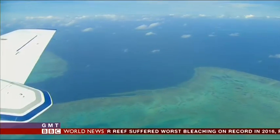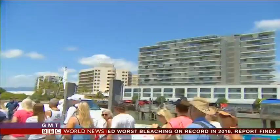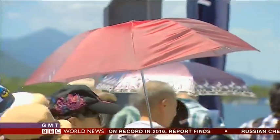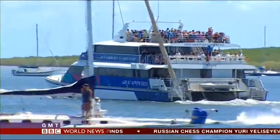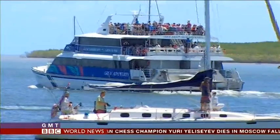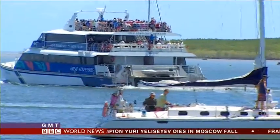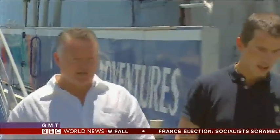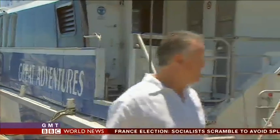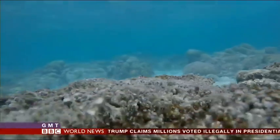Vast in scale, the reef underpins a huge industry. Two and a half million people visit each year. In the waters around Cairns, the impact has been far less severe — only 6% of the coral has perished. Businesses here are keen to stress this part of the reef is alive and well, but they're also mindful of the future. 'Without the Great Barrier Reef, we wouldn't survive, so it is absolutely of the utmost importance that we ensure our politicians and everybody else in our community and around the world are doing what they can.'